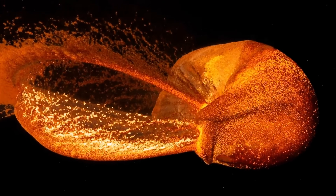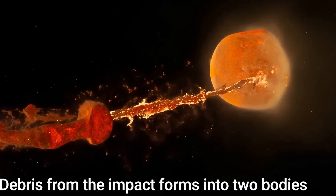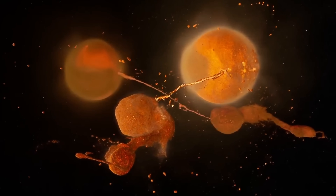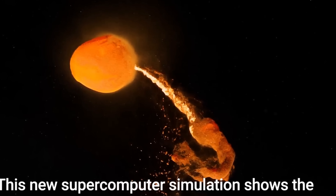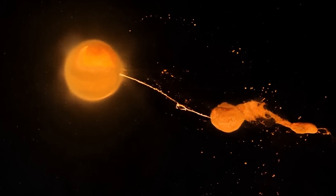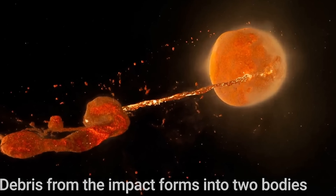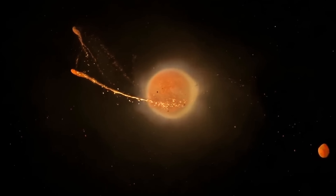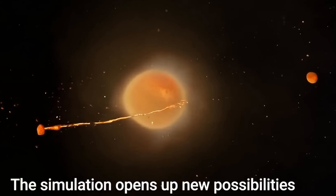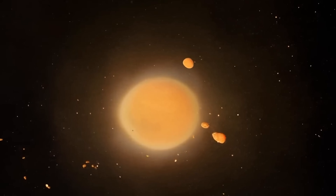The most important discovery from this simulation is that all of this took only a few hours — it was not a slow and gradual process, and did not take thousands of years. The scientists used a very complex simulation called SWIFT, designed to simulate gravitational and hydrodynamic forces, and ran it on a system known as COSMA — the cosmology machine. By running the simulation repeatedly with different angles and speeds using approximately 100 million particles — thousands of times more than ever before — they were able to recreate exactly what we observe.